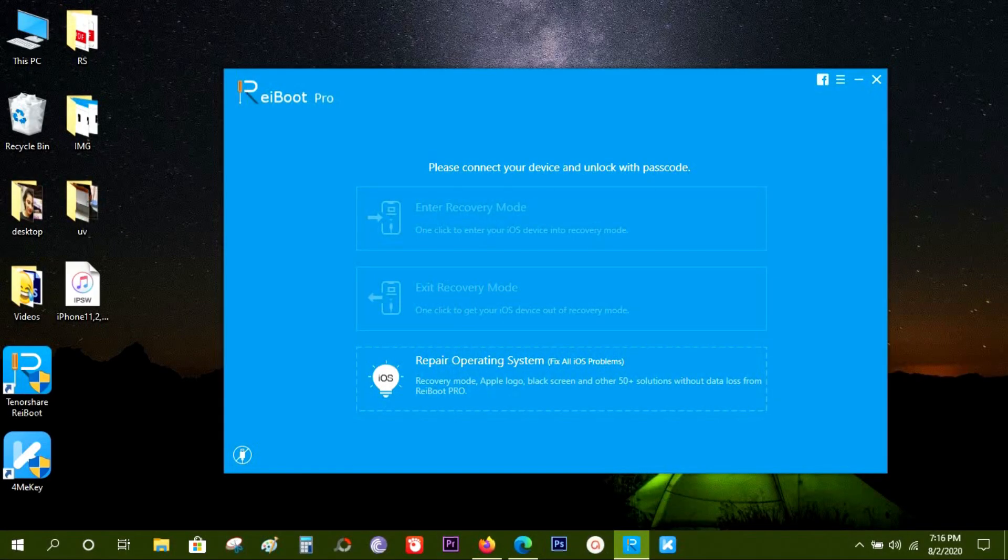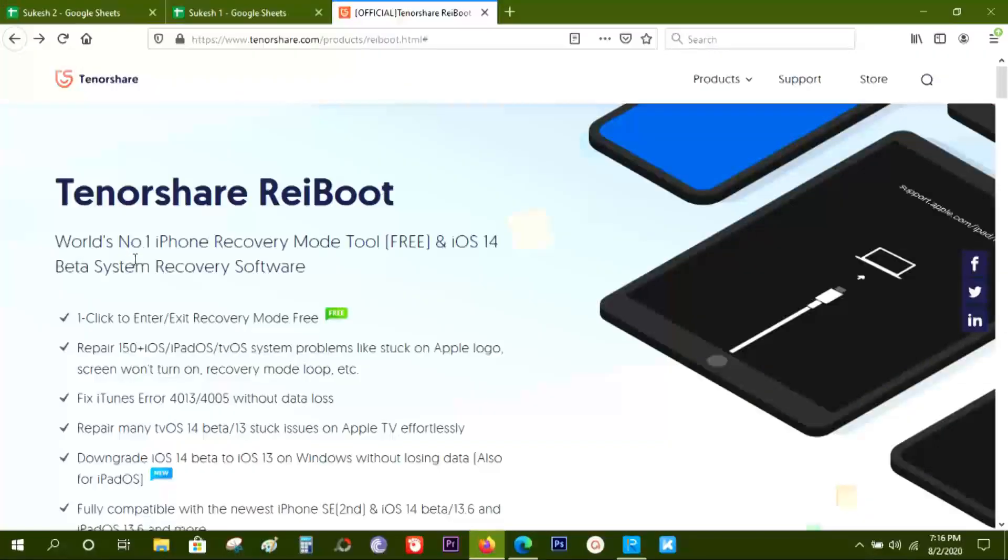Hey guys, Sukesh here. Today in this video I will talk about a software that can help you fix your iPhone, iPad, or iPod Touch fatal issues like recovery mode stuck and other problems that make your iDevices dead or useless. So this software can be very useful.